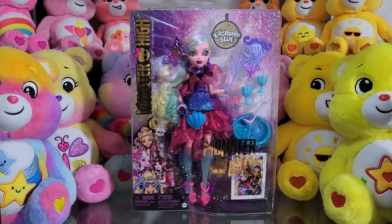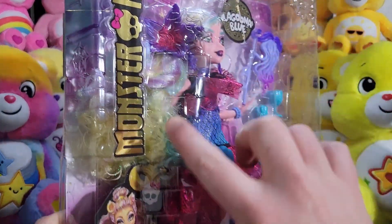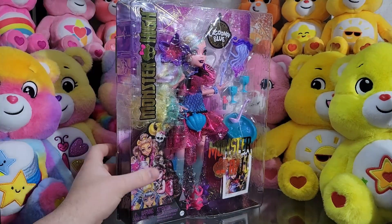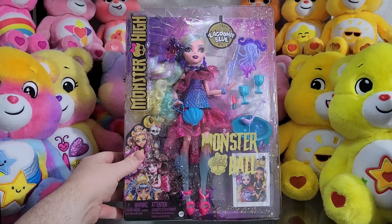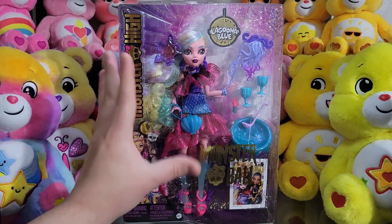Just like the other two Monster Ball dolls, they do have special packaging for this line, where you can see it's got a disco ball molded into the plastic for this blister packaging. And then Monster High and Monster Ball in gold, and the skullette has become a disco ball. That's so fun. Then these fun spider webs and stars. It's great.